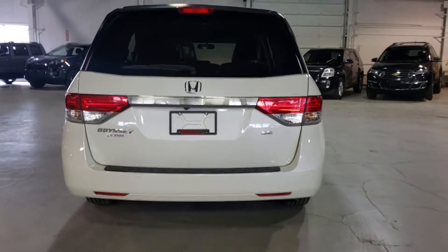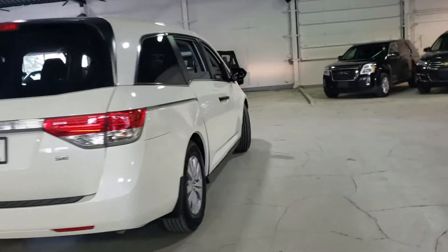Let's do a quick pan on the outside of the vehicle. Walking around the vehicle, it's in absolutely beautiful shape — no major dents, dings, or scratches.